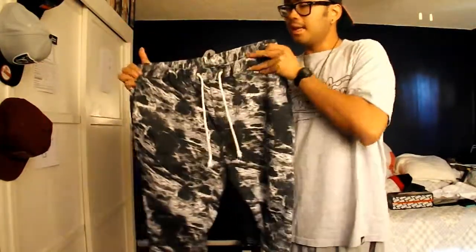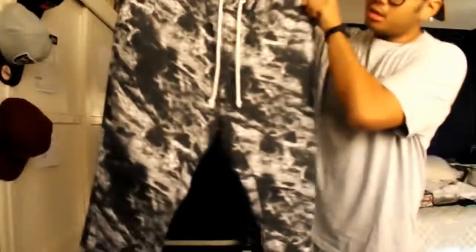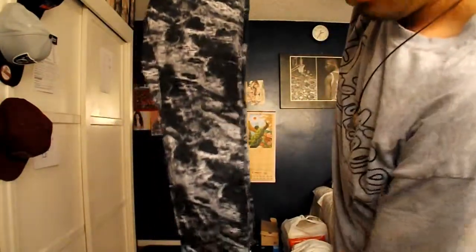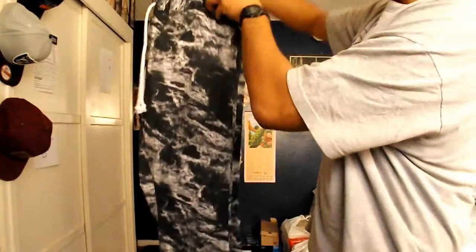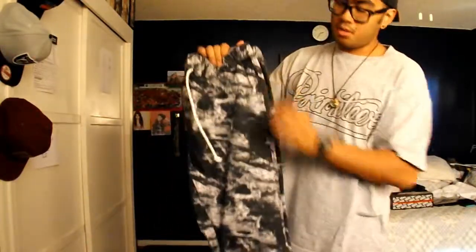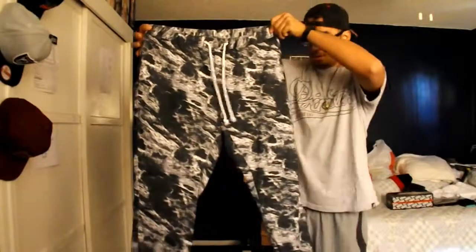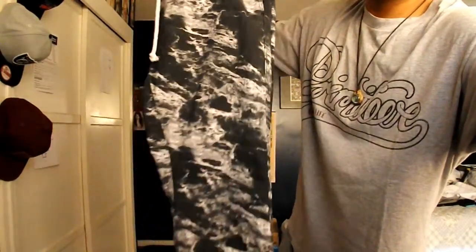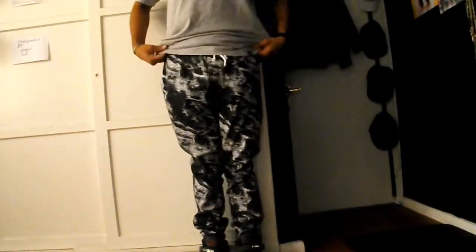This pair is a black and white, kind of bleach-type color. I really like this color — I got these for ten dollars on Black Friday at H&M. Here's the 360 view — black and white bleach-type joggers.